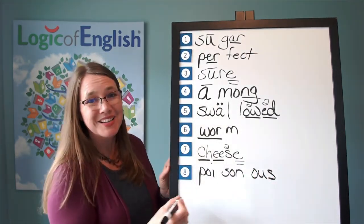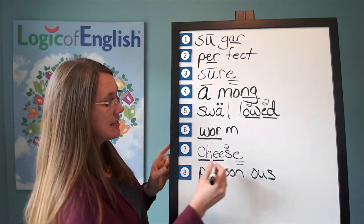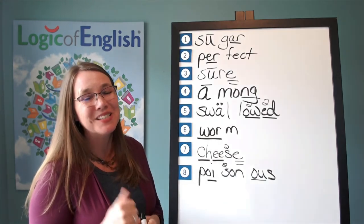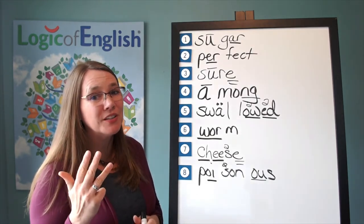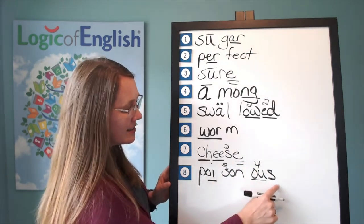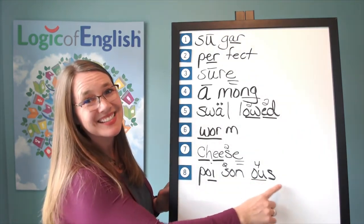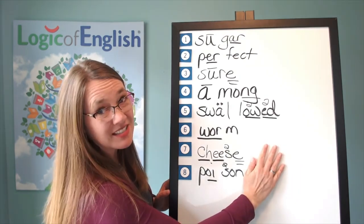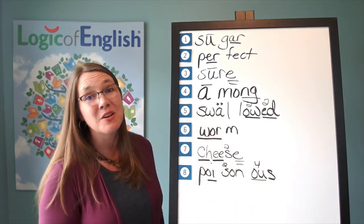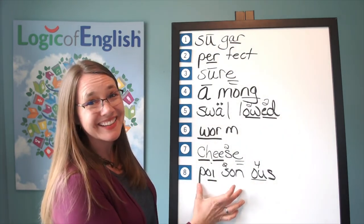And how will we mark it? We'll underline the oi. What sound of s do we hear in poisonous? The zzz sound. And we'll underline the u in us — what sound of ow, oo, uh? I think it's that fourth one — uh. Let's read it: p-oy-z-a-n-us, poisonous. By the way, what do we have if we take the suffix -ous off? We have the word poison. And this suffix -ous means full of — so something that's poisonous is full of poison. Look at that.